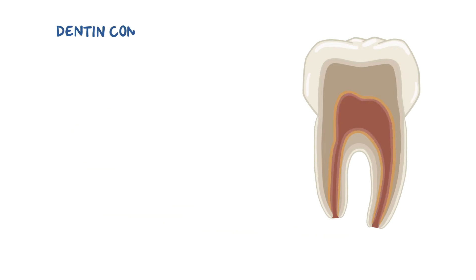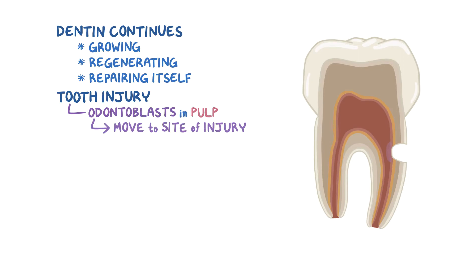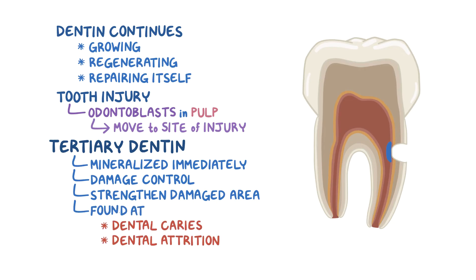Unlike enamel, dentin keeps growing, regenerating, and repairing itself throughout our lifetime. So when a tooth is injured, odontoblasts residing in the pulp move out and head to the site of injury. Once they get there, they start rapidly producing what's called tertiary dentin and mineralizing it immediately. Tertiary dentin is used for damage control in order to strengthen the damaged area. Think of the injury as a crack in a dam — it needs an injection of concrete immediately. That's why tertiary dentin is found at sites like dental caries or dental attrition, caused by excessive wear of the teeth.